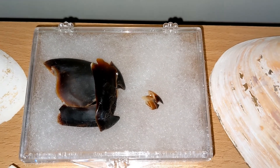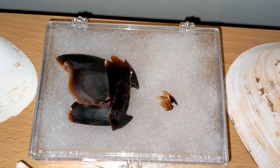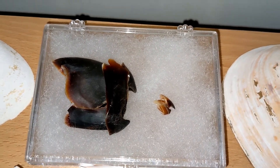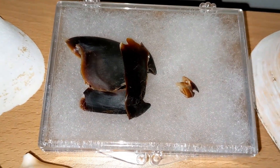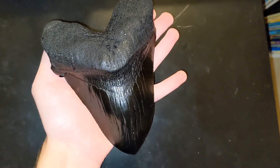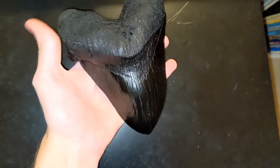I also have the beak from a reef squid on the right and a giant pacific octopus on the left. Thanks for watching guys and I will see you next time.